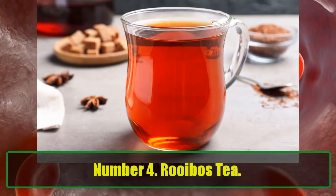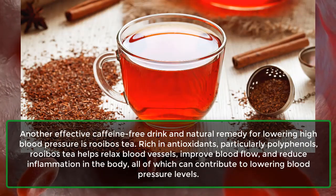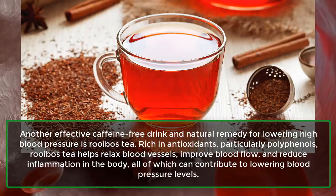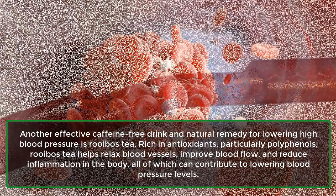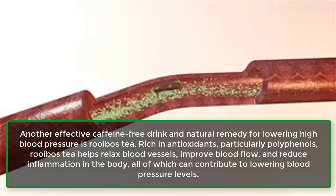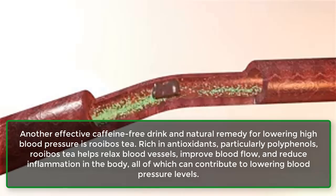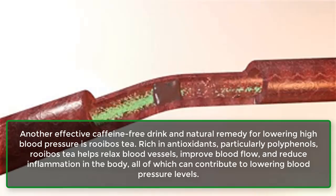Number 4: Rooibos Tea. Another effective caffeine-free drink and natural remedy for lowering high blood pressure is Rooibos tea. Rich in antioxidants, particularly polyphenols, Rooibos tea helps relax blood vessels, improve blood flow, and reduce inflammation in the body, all of which can contribute to lowering blood pressure levels.